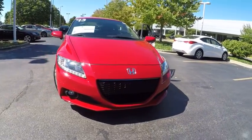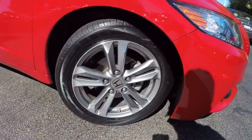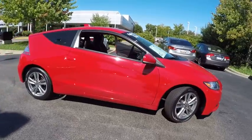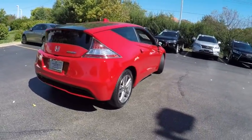The 2013 CR-Z — hybrid thrill for a thrilling price. Honda combines sport and hybrid, and the car's striking lines make the CR-Z a great choice, priced below $15,000. This vehicle has less than 35,000 miles.